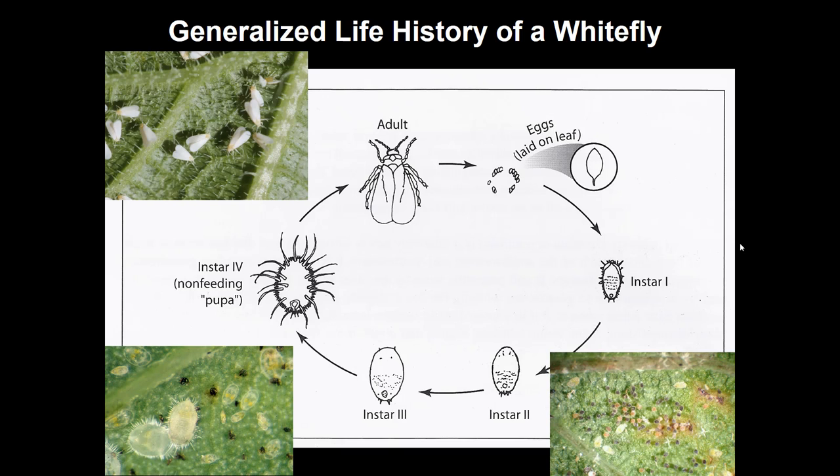They feed for a while, molt to the third stage, feed again, then molt to a fourth stage. The interesting thing about the fourth stage is that they don't feed during it — it's a non-feeding stage. So there are three feeding stages as an immature form and a fourth non-feeding stage. Sometimes the term 'pupa' is given to this, though technically it's not a true pupa — that's a structure insects with complete metamorphosis have — but it's a convenient term to use.